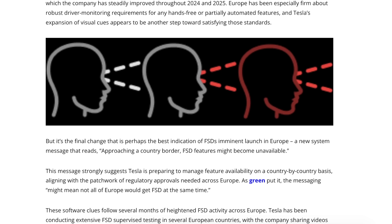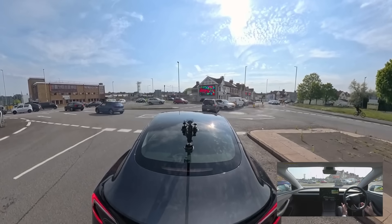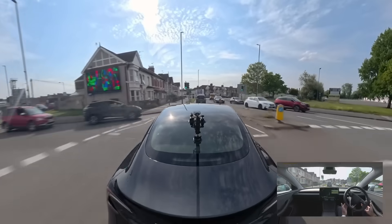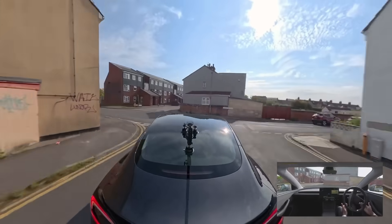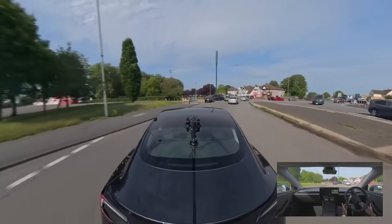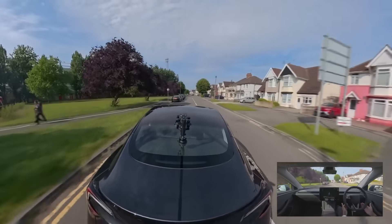A newly discovered warning message found in the codes specifically states 'approaching a country border — Full Self-Driving features may become unavailable.' This is likely the foundation for regional compliance, ensuring Tezza can activate Full Self-Driving in certain European countries such as the Netherlands by next year, while automatically disabling the system when crossing into restricted countries. Tezza already uses this method to handle crossing between US and Mexico borders, and applying the same logic to Europe would let Tezza deploy Full Self-Driving region by region rather than waiting for EU-wide approval.